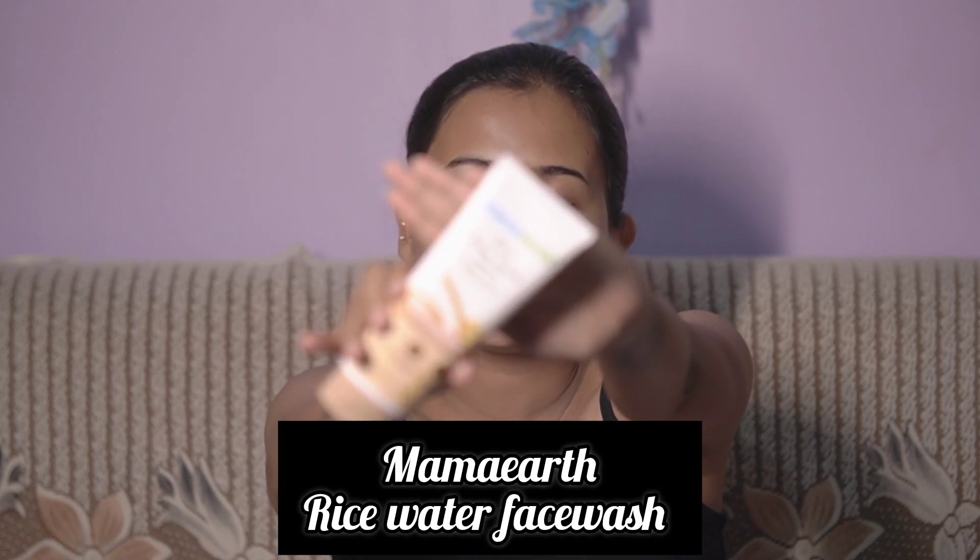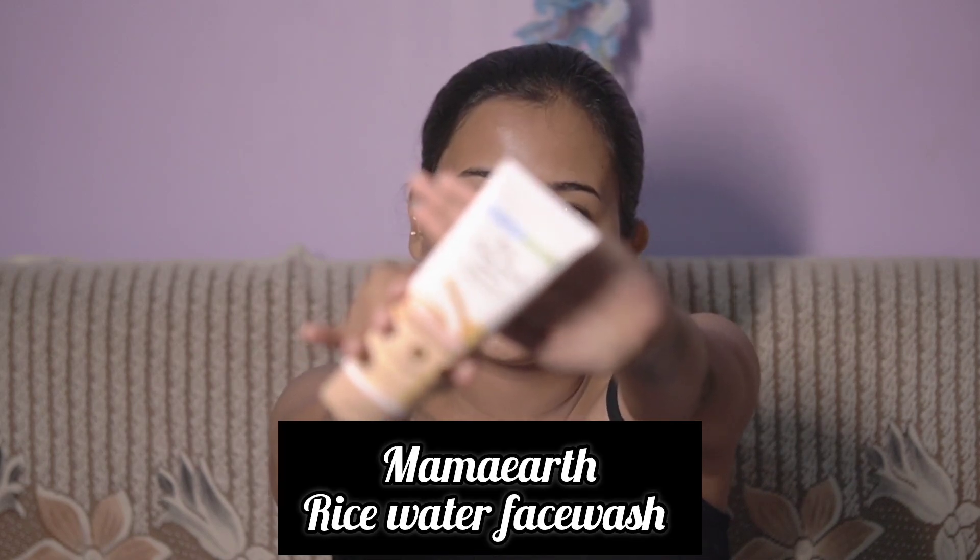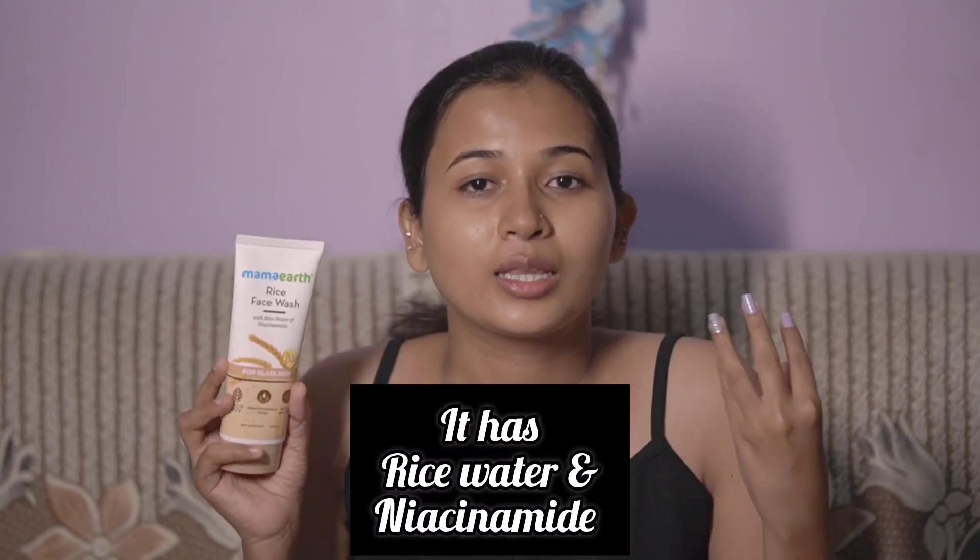You can use rice water and niacinamide in this face wash. It's good for dry skin and helps you get glass-like skin. We can use niacinamide to help with dark spots.